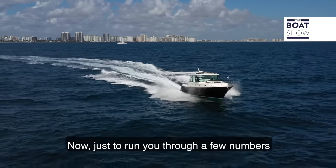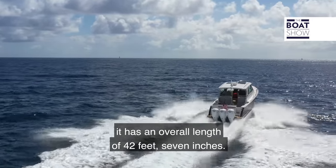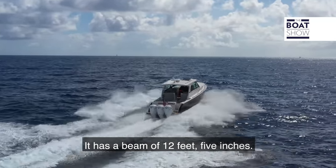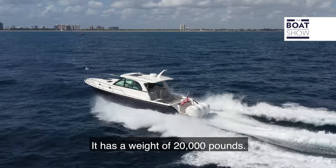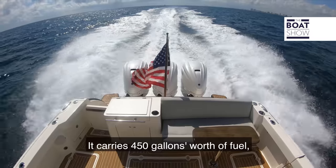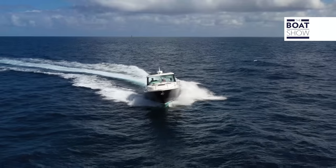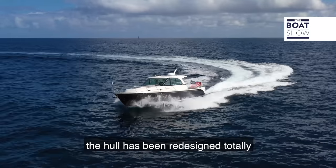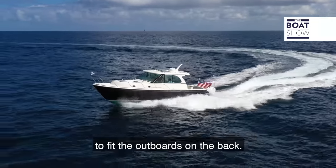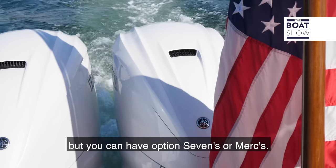A few numbers on this Hinkley Sports Boat 40X: it has an overall length of 42 feet 7 inches, a beam of 12 feet 5 inches, a draft of 3 feet 1 inch, and a weight of 20,000 pounds. It carries 450 gallons of fuel and 82 gallons of water. The boat has a distinctive Hinkley look from the topside, but the hull has been redesigned to fit the outboards on the back. The outboards tested are the 425s from Yamaha, but you can also have options with Sevenths or Mercs.